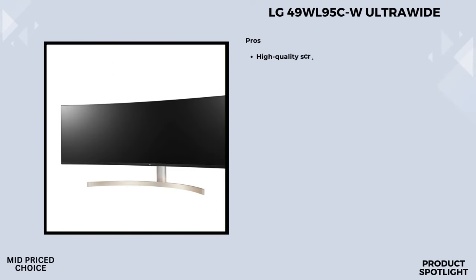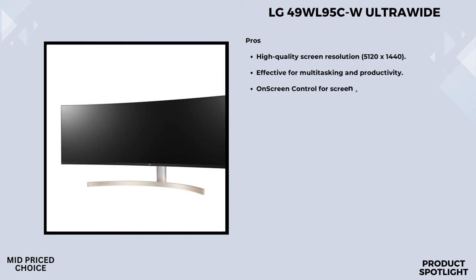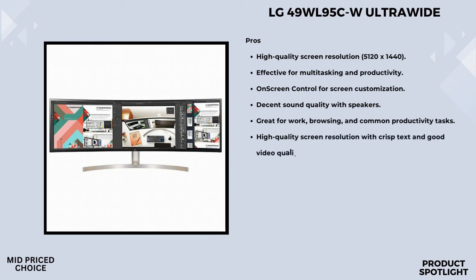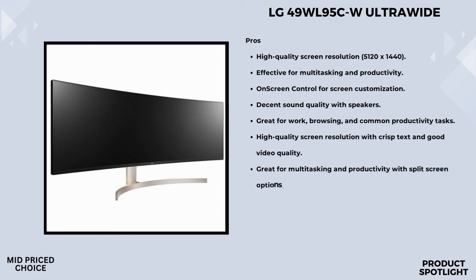Number 4: The LG 49WL95CW Ultrawide. Let's start with the display specifications. This beauty boasts a massive 49-inch ultrawide 32:9 dual QHD display with a resolution of 5120x1440 pixels. That's significant pixel real estate, offering 70% more pixels compared to a standard 32:9 FHD resolution. And with USB Type-C connectivity, you've got seamless options for connecting and even power delivery. For visual content creators, the ultrawide screen allows for efficient thumbnail viewing and simultaneous display without the hassle of switching windows.